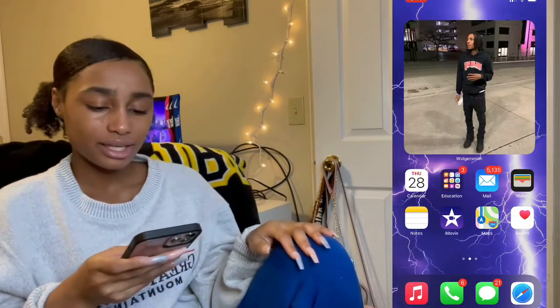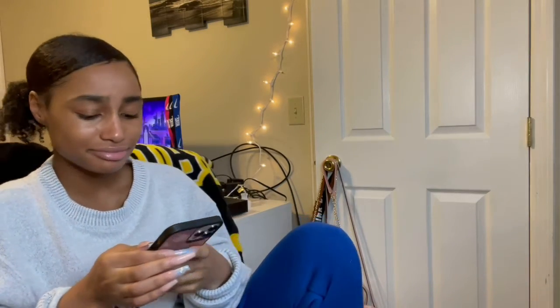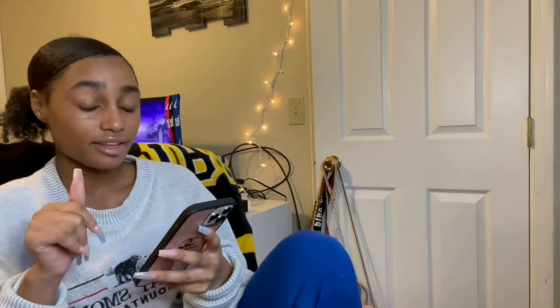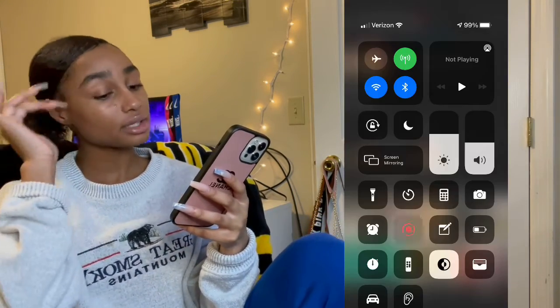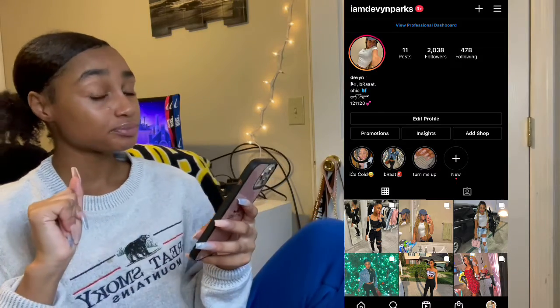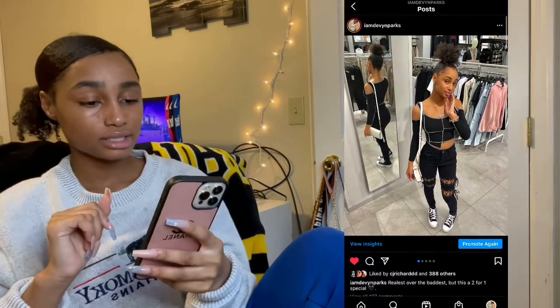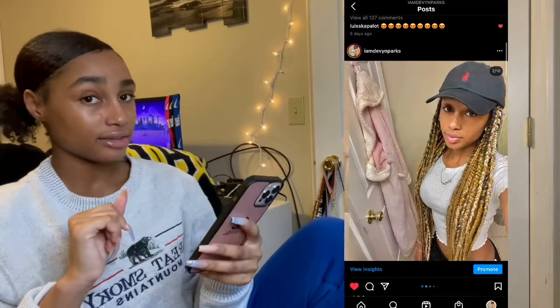And yeah, that's about it for my phone! Make sure you guys follow me on Instagram — I am Devin Parks. Make sure you guys definitely tune in to me on Instagram.